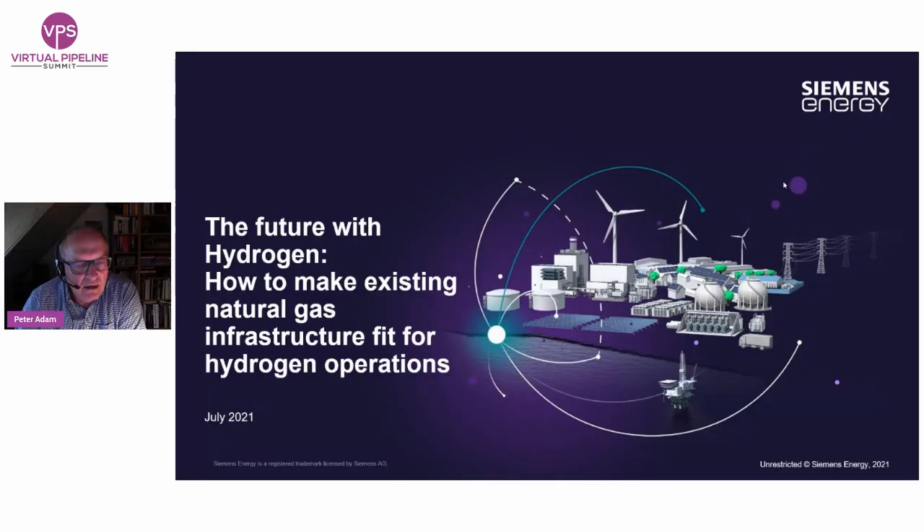Welcome, Peter. Good afternoon. Thank you. As the title already mentioned, we'll discuss how existing natural gas infrastructure can be used for hydrogen operations.